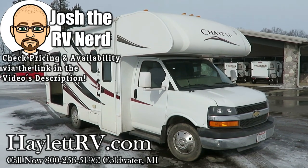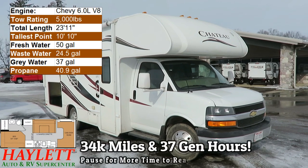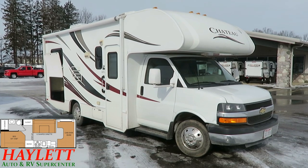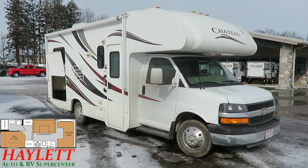34,000 miles and only 37 and a half hours on the generator. A little 22-foot Chateau Class C just came in here at Halod RV of Coldwater, Michigan on trade, and I gotta say overall I'm pretty darn happy with what I see here.